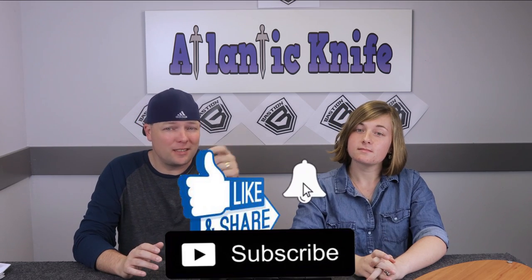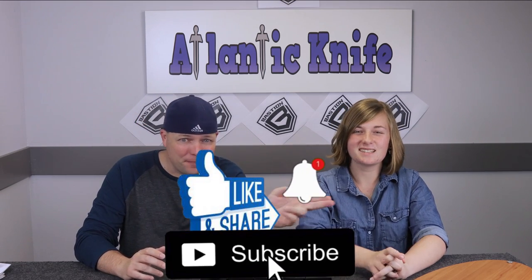Let me tell you guys — you will never be able to view all of our videos. We've been going for years and have so many videos, it's ridiculous. I haven't even seen them all myself.